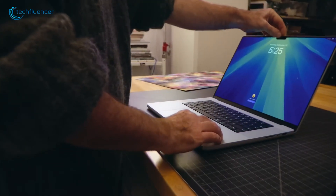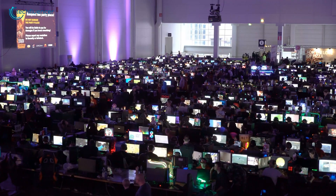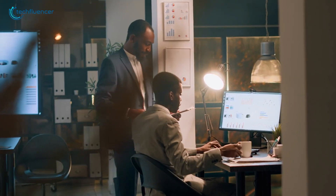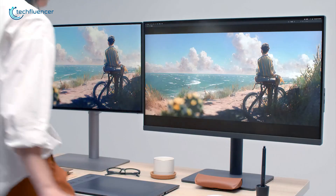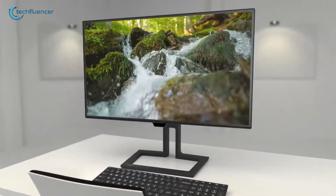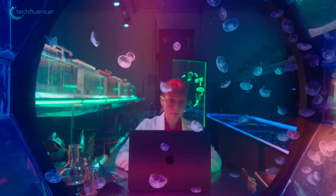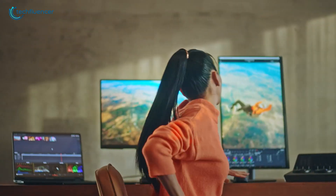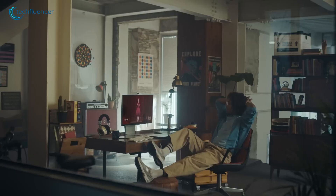Finding the right monitor for your MacBook Pro M4 can be tricky. The market is full of options, and each one promises something different. But don't worry, we've done the research for you. Today, we'll look at 7 carefully picked monitors that work great with your MacBook Pro M4. From color accuracy to smart features, we'll explore what makes each one special. So, let's get started!